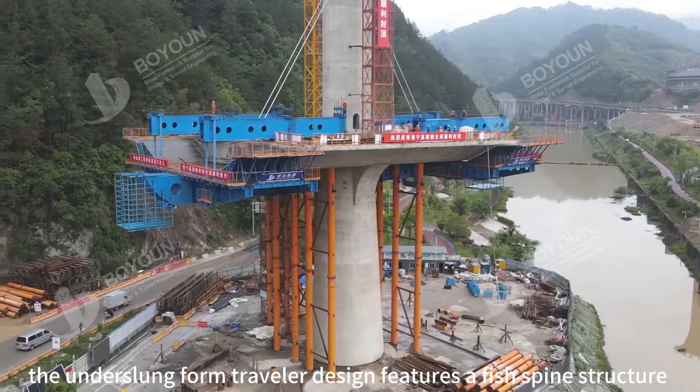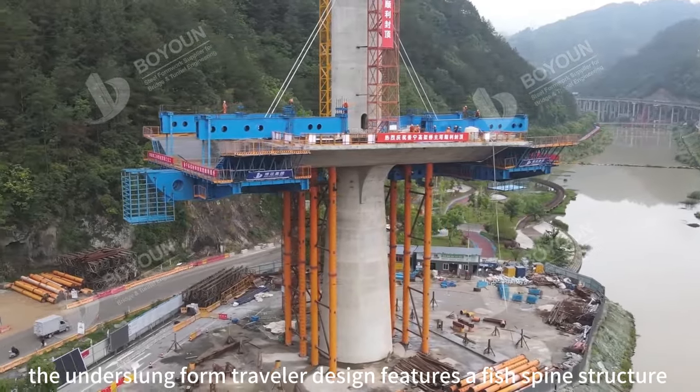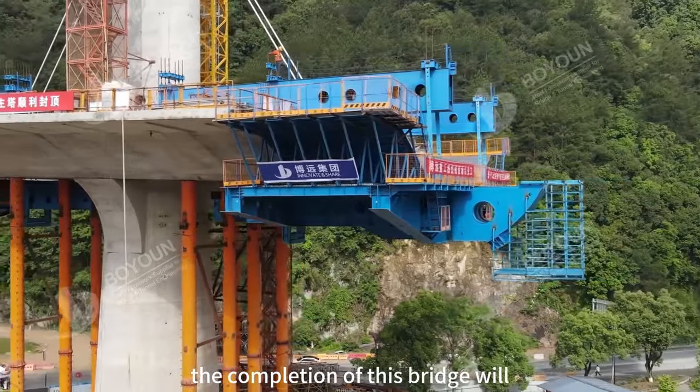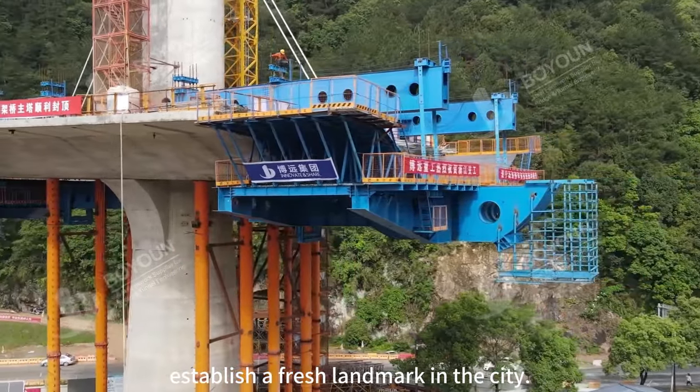The underlong form traveler designed features a fish spine structure and employs H-shaped beams for reduced weight. The completion of this bridge will establish a fresh landmark in the city.